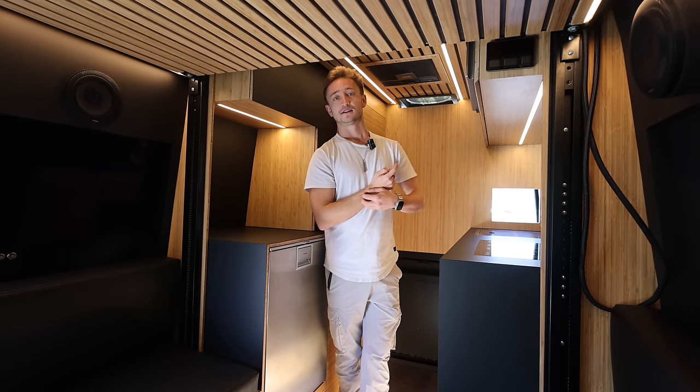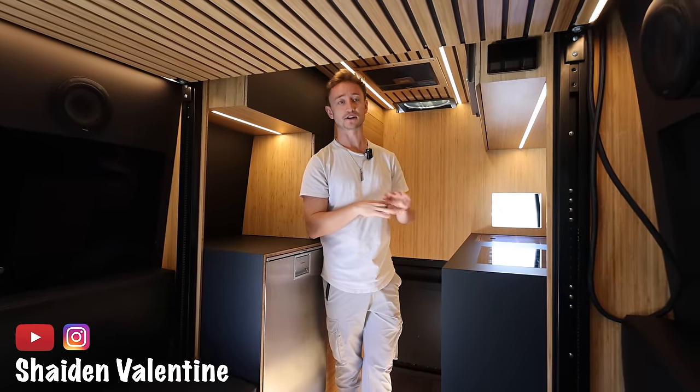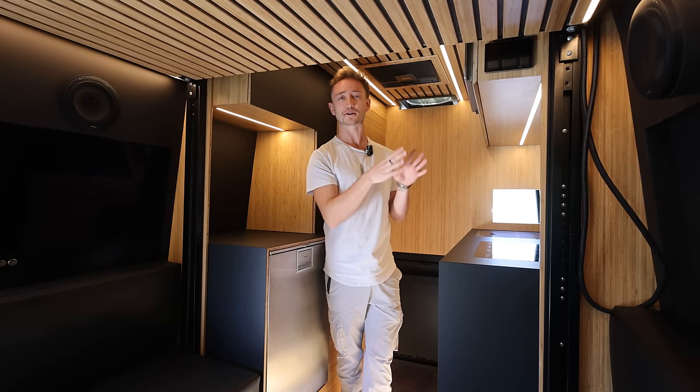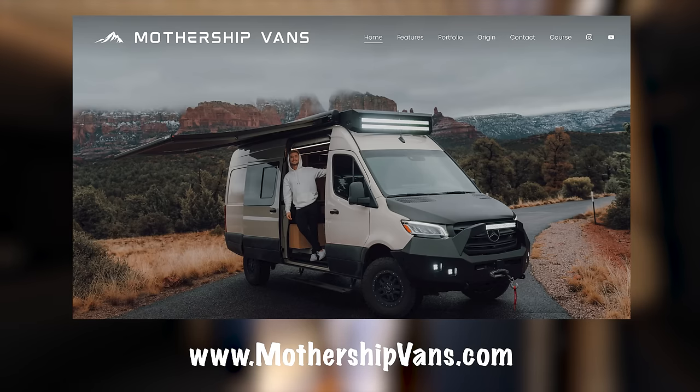My YouTube is just Shaden Valentine — that's where I'm posting all the Mothership content for now. We'll probably start a Mothership channel at some point. If you want to check out Mothership Vans on Instagram or the website, it's MothershipVans.com or MothershipVans on Instagram.